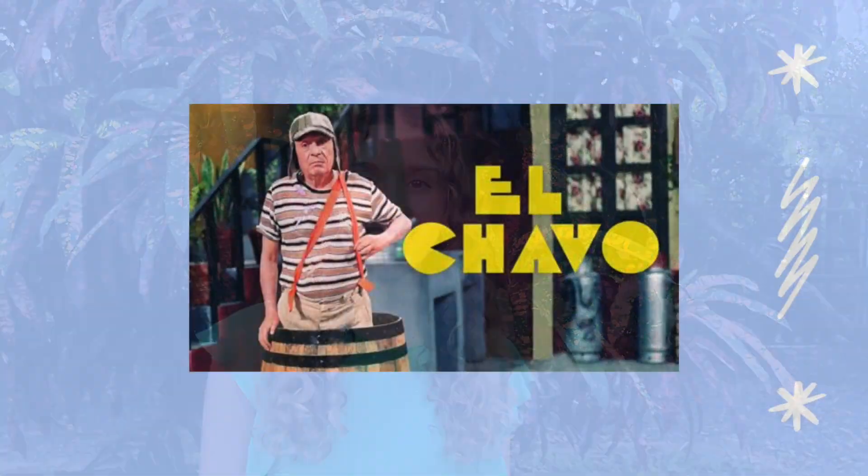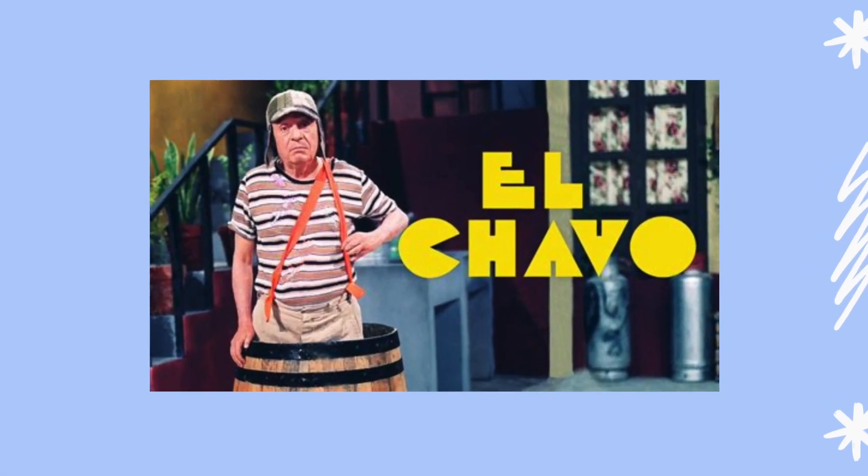Number five: El Chavo. This show is perfect for people who are into both comedy and politics, and it is very popular in the Latin community. It was so influential that one of the characters even made an appearance on Stranger Things. The show is about a nameless orphan, El Chavo, who lives in an apartment building filled with memorable characters. Each of the characters has their own quirks, humorous contributions, and a life lesson to teach El Chavo.